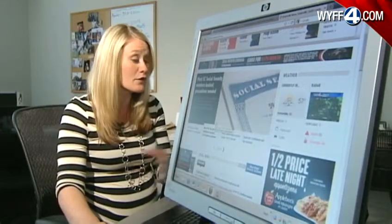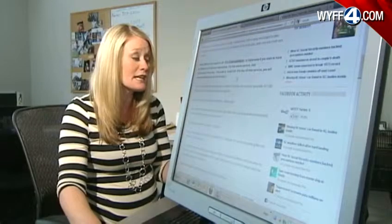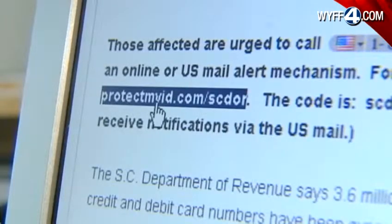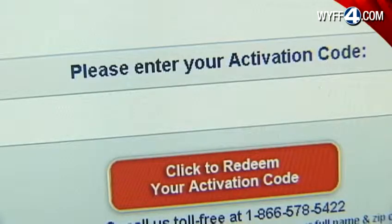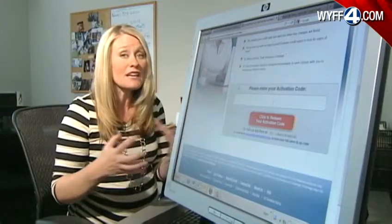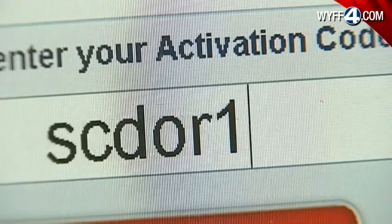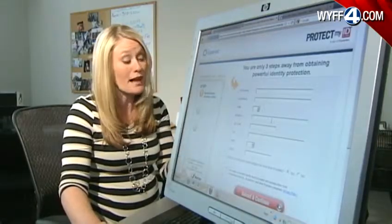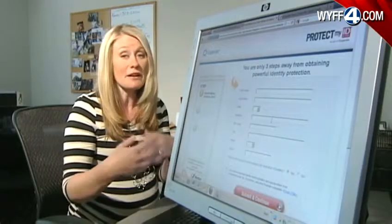That's where I am right now. If you go to our main page, you'll find the story — click on it and you'll get all the information that you need, including the 866 number and that website. Once you click on that website, you'll come to this page and it'll ask you to enter an activation code. The code being given out to everyone who calls that number is SCDOR123. You enter that, then click to redeem your activation code, and the next screen will ask you for your name, address, and things like that. You put all that in and it will get you going.